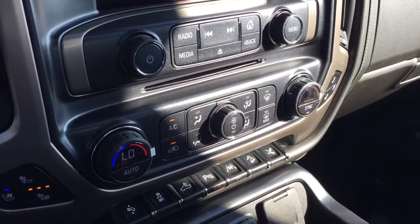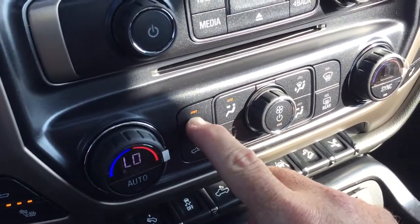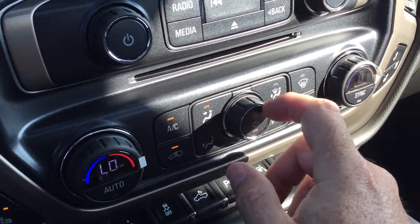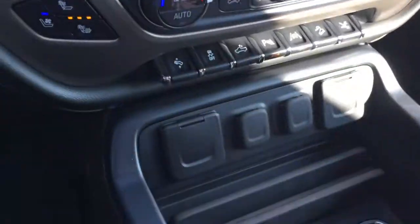Dual zone climate control for heating and air conditioning with automatic temperature control. AC button, fan speed control, front and rear defrosters, and heated and cooled seats on the passenger side as well.